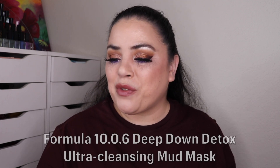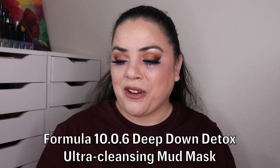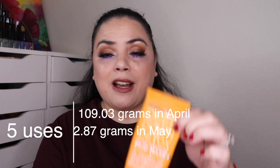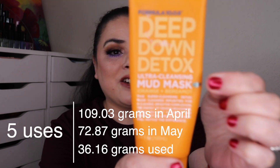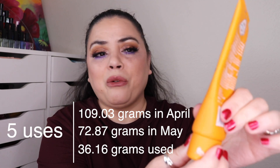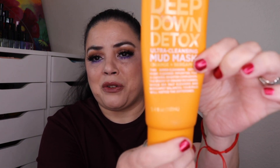Next is Fairy — something plant or nature themed, so I went with mud. This is my Formula 10.0.6 Deep Down Detox Ultra Cleansing Mud Mask. As of the last update I had used this twice; I've used it five more times and I'm down to about here — I can kind of see through the packaging squeezing it as much as I can. I'm at seven uses and I probably have five or six more masks left, then this one will be an empty.